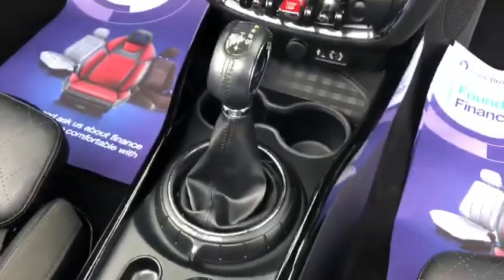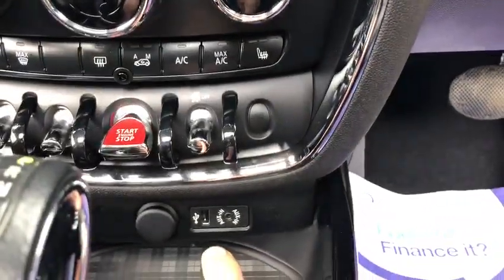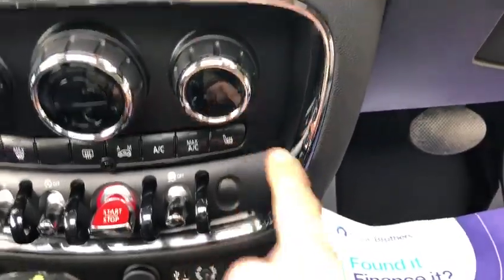You've got the automatic gearbox, aux port, USB port, heated seats.